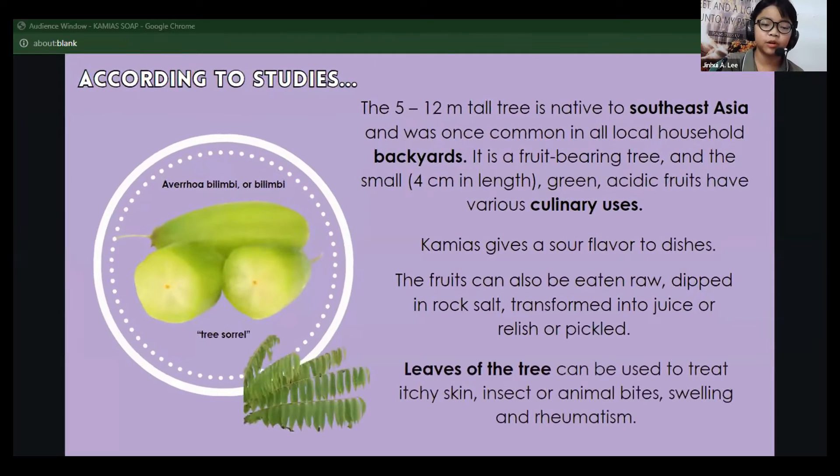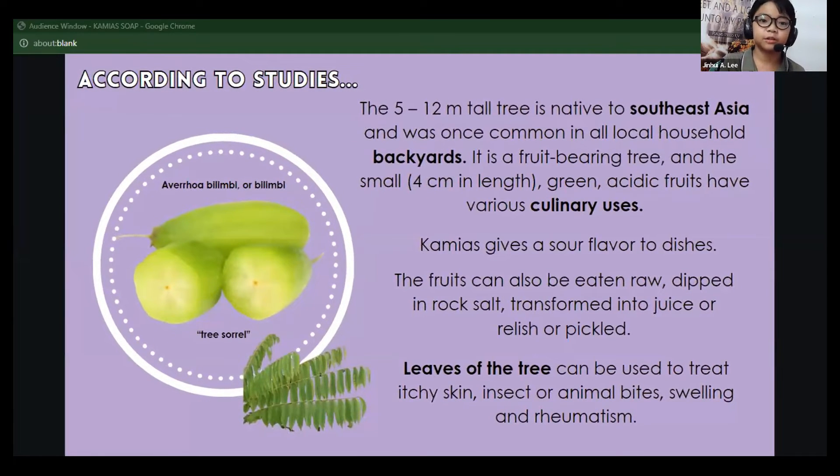This 5 to 12 meter tall tree, originally from Southeast Asia and commonly found in household backyards, bears small green fruits about a centimeter in length with a tart flavor used in various cuisines. Leaves of the tree can be used to treat itchy skin, insect or animal bites, swelling, and rheumatism.